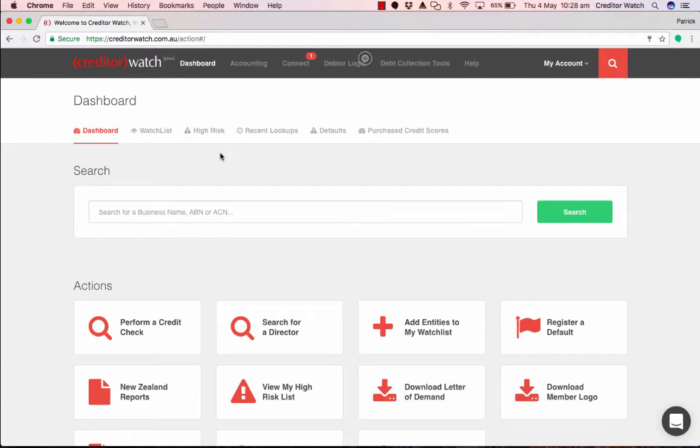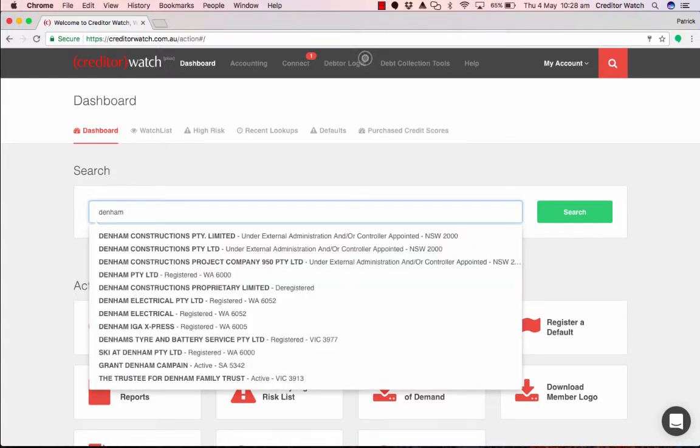Creditor Watch recently launched Live Search to make it even easier for you to find the company that you would like to run a report on. Simply start typing and we'll provide the most relevant results for you based on our internal algorithms.